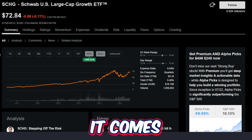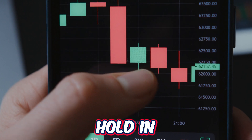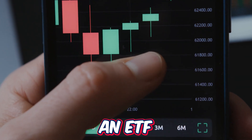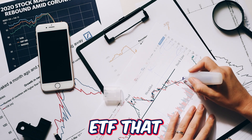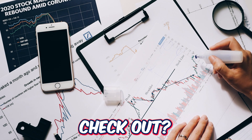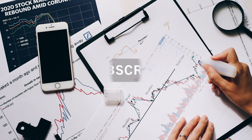I want to hear from you guys down below when it comes to the Schwab US Large Cap Growth ETF — is this an ETF that you personally hold in your portfolio, or is this an ETF that you possibly would buy? And if not, comment down below your favorite growth ETF that we all need to check out. If you enjoyed this video, make sure to drop a like down below and subscribe for more future content like this.